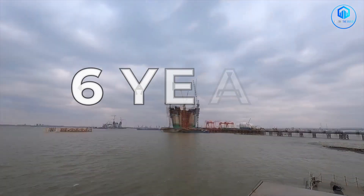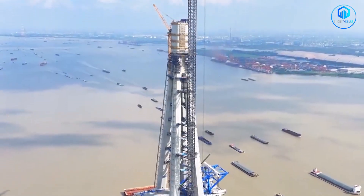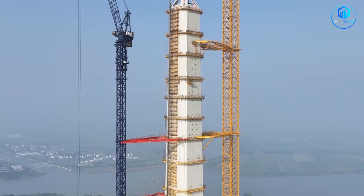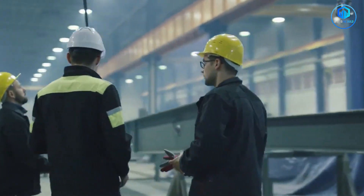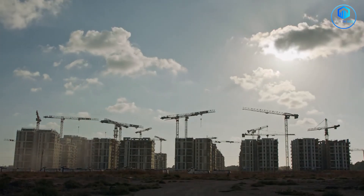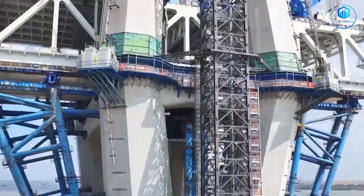China completed this bridge in six years. Western engineers estimate a similar project in Europe or the United States would take 12 to 15 years, possibly longer. It's not about cutting corners — it's about capacity. China has developed a construction ecosystem unlike anything in the world: specialised firms that only build bridges, universities training thousands of civil engineers specifically in mega infrastructure, custom equipment manufacturers, and a governance structure that can coordinate between dozens of agencies without the gridlock that paralyses Western projects. China now leads the world in bridge engineering in several categories.